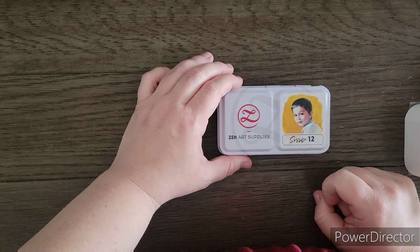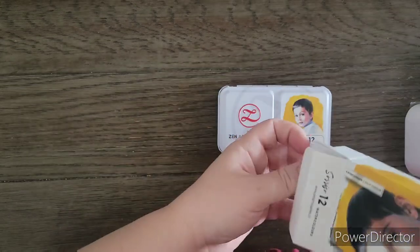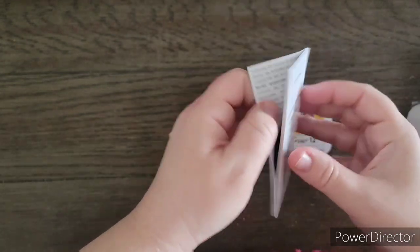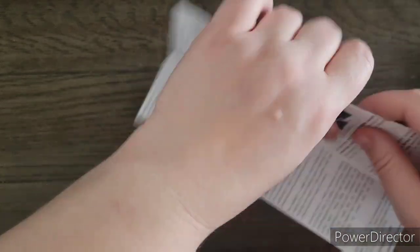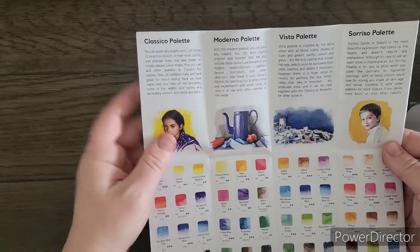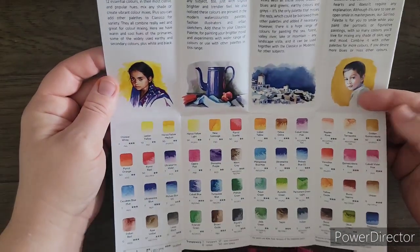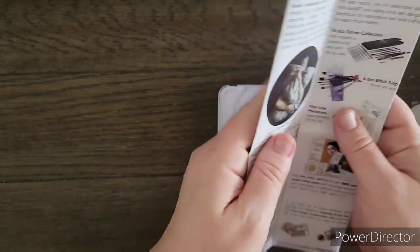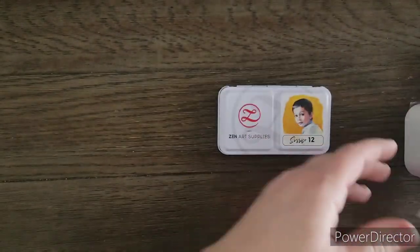I'm going to show you the little paper that comes with it, kind of showing the different sets you can get. There are four different sets: Classico, Moderno, Vista, and the one I got — so you can see the different colors and have an idea of what you might want to get next time.